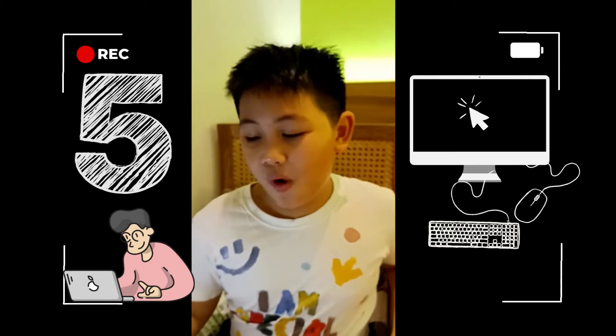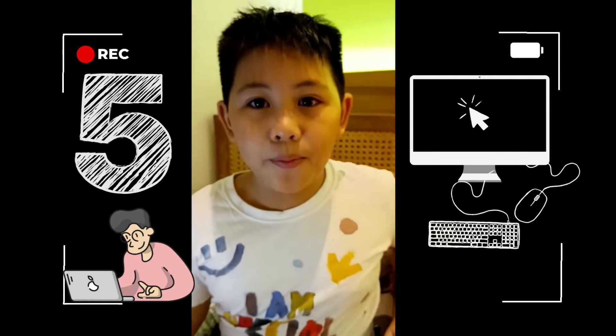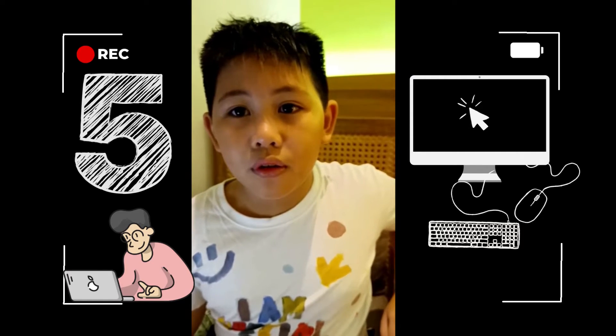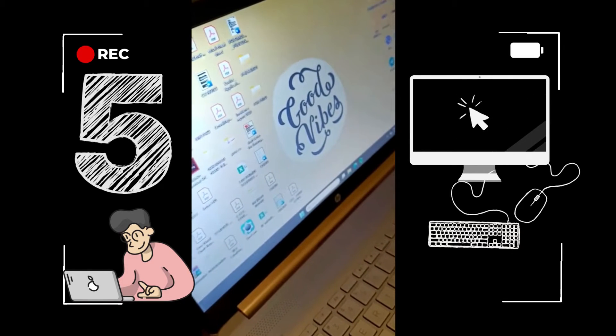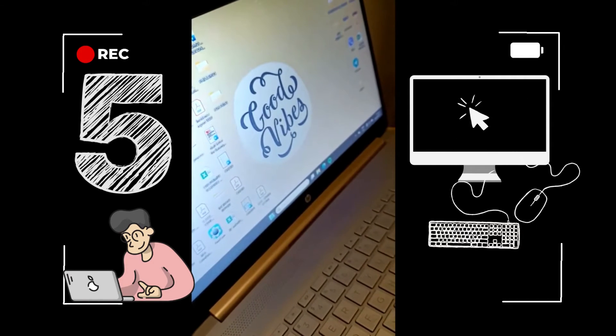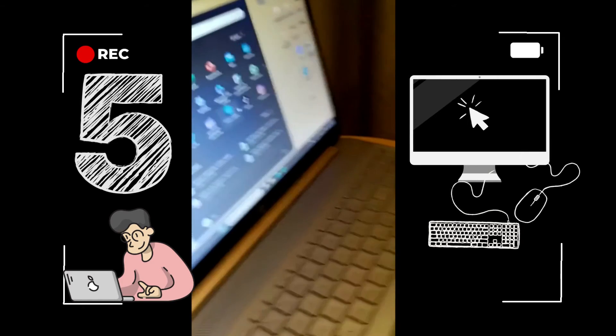Number five: always shut down the computer when you're done.